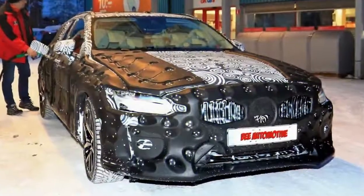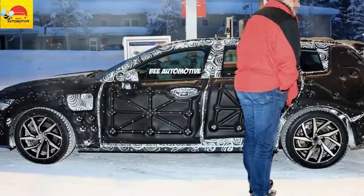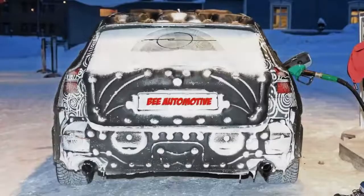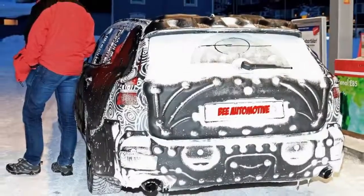SUVs like the XC90, XC60, and historically speaking the XC40 are immensely critical for Volvo. However, that doesn't mean the Geely-owned brand is dismissing its wagons. After the V90 and its cross-country variant, the Swedes are set to repeat the formula with the totally new V60, spotted this week between two test sessions while getting a refill in northern Sweden.